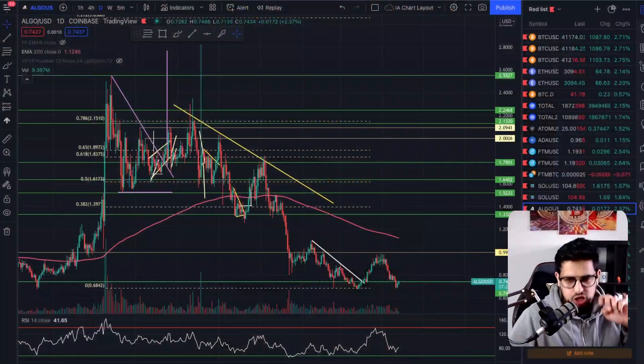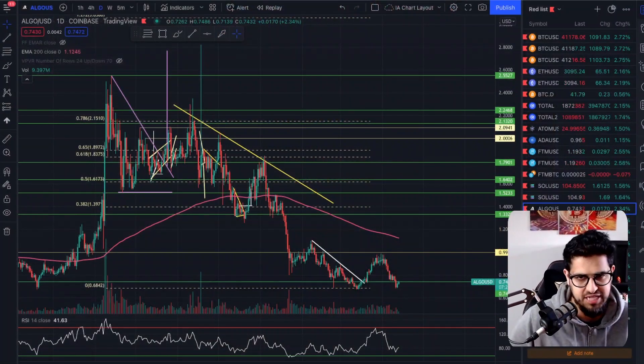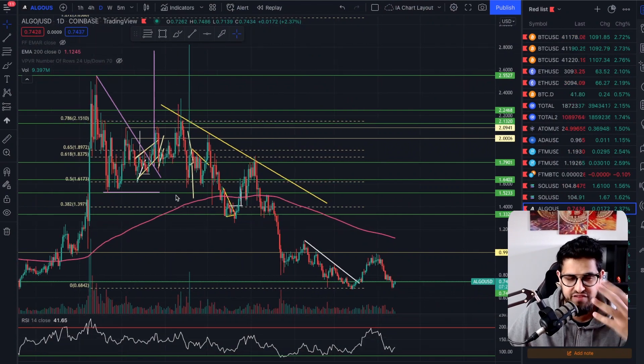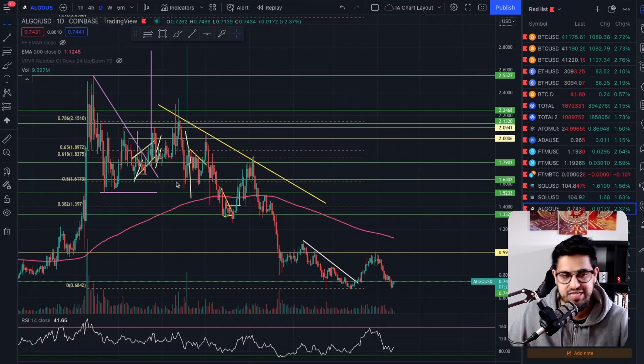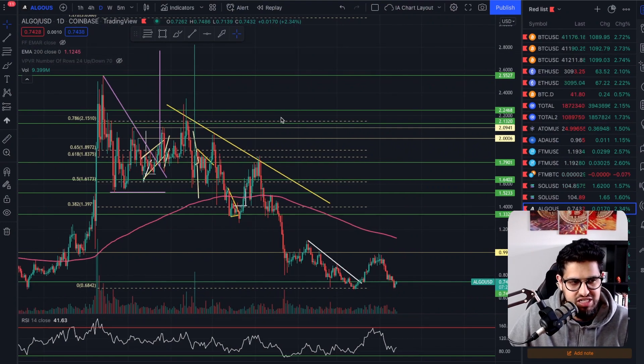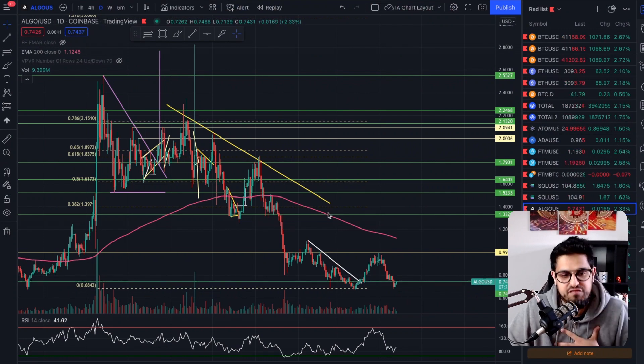So what have we got going on here? We've got this daily chart here on Algorand up 2.34%. The market's taking a moment to have a green day today, which is interesting. We saw the equities market moving to the upside. If you haven't watched my video on Bitcoin earlier on in the day, go and watch that — I'll give you the full context around what's going on and why we're seeing a green day in crypto.